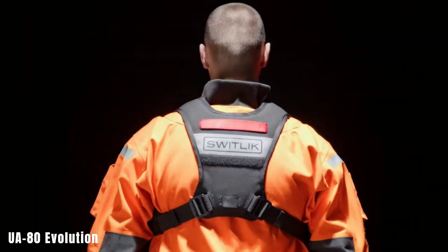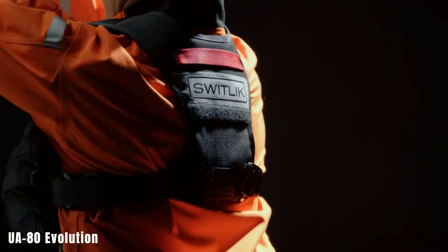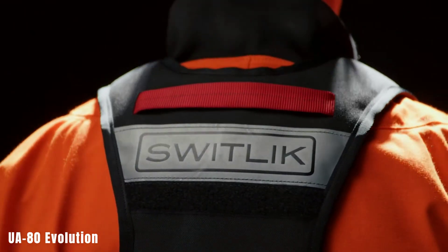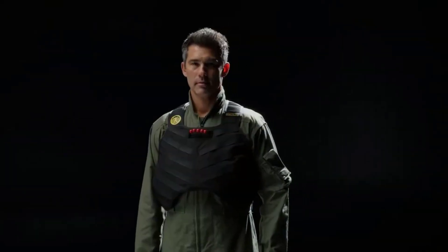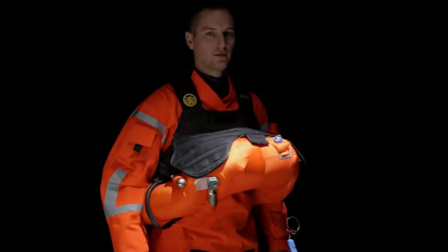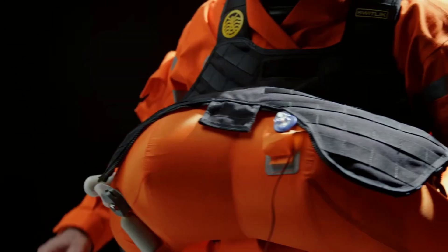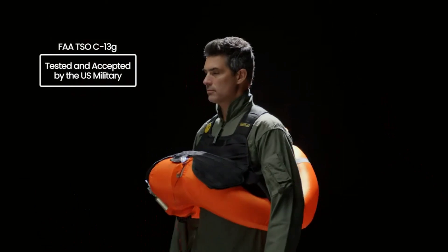The UA-80 Evolution is a life jacket priced at $800.19. It's approved by the US military and comes with the revolutionary Switlik system, offering a buoyancy of 36kg despite weighing only 1.6kg. Plus, it comes with integrated M mounts for added convenience.